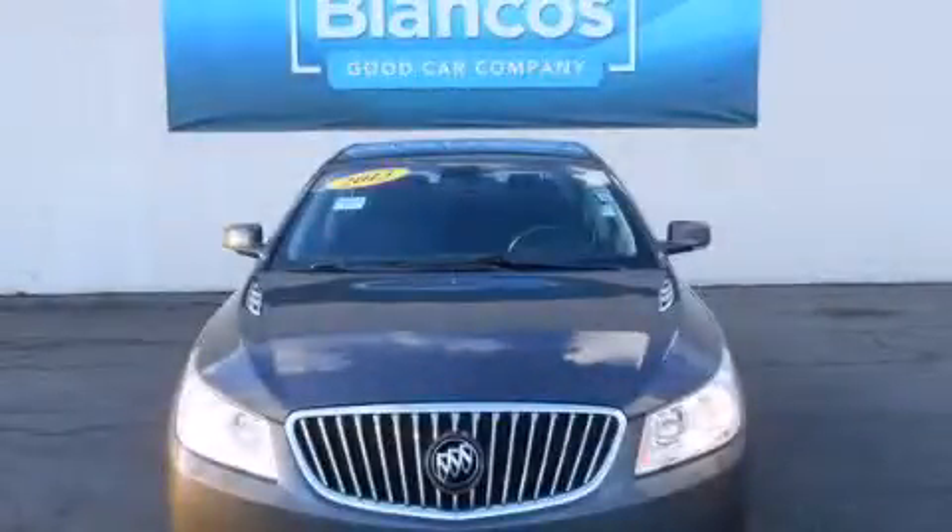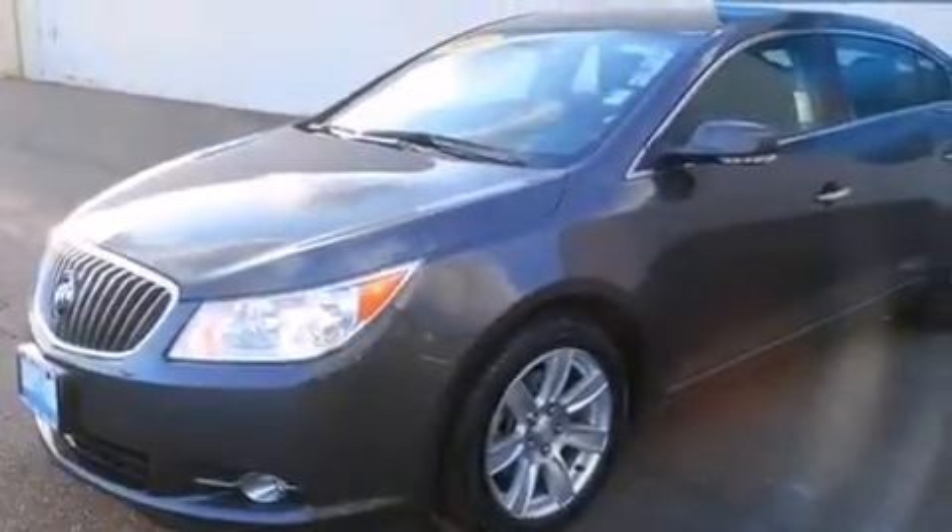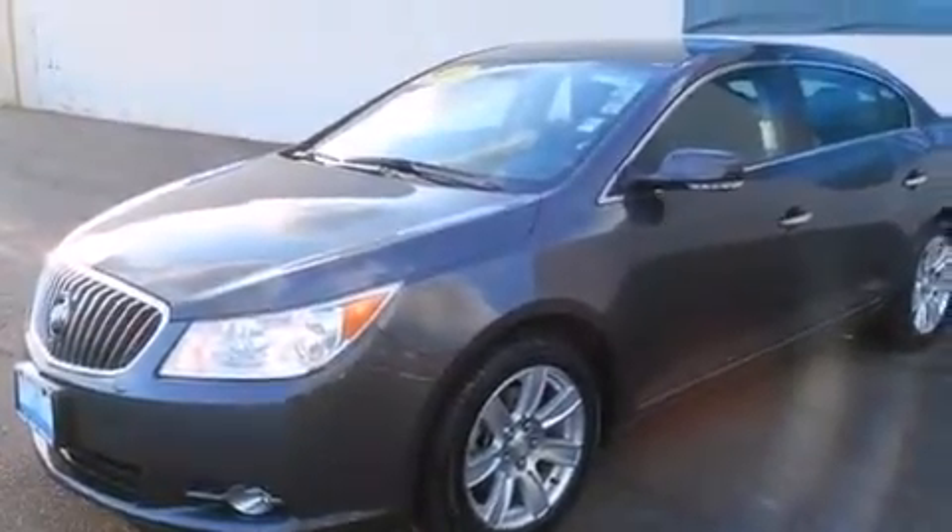This is a 2013 Buick LaCrosse. It features a 3.6-liter, six-cylinder engine and a six-speed automatic transmission.